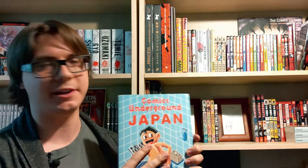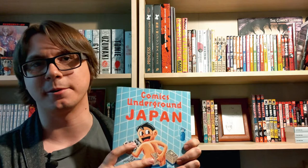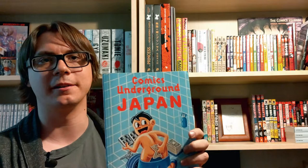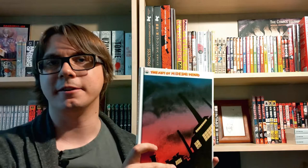Next up we have Comics Underground Japan — a compilation book that includes both a story by Suehiro Maruo and a story by Hideshi Hino, as well as a whole bunch of other super cool comics from Japan. It's worth getting if you're into horror manga and it's not that expensive — even these days you can pick it up for around $20 to $30.